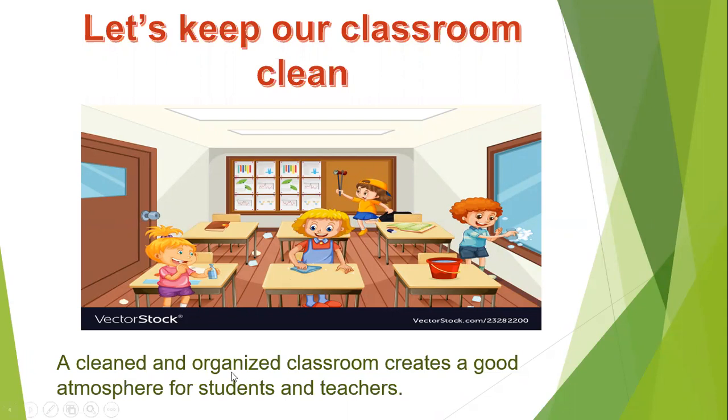A clean and organized classroom creates a good atmosphere for students and teachers. The school and its surroundings must be kept clean always. Cleanliness should be taken as the first and foremost responsibility by everyone. Everyone should understand that cleanliness is as necessary as food and water. Cleanliness means keeping one's body, dress, surroundings, and mind clean.